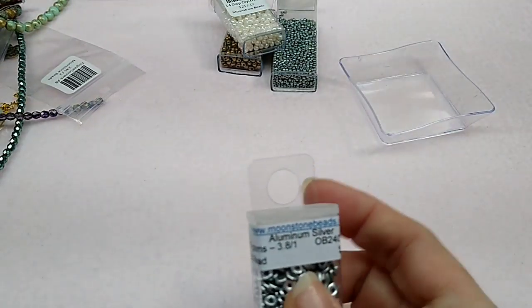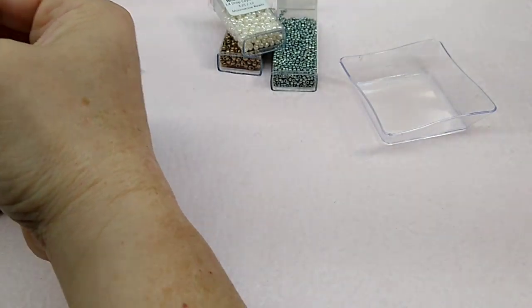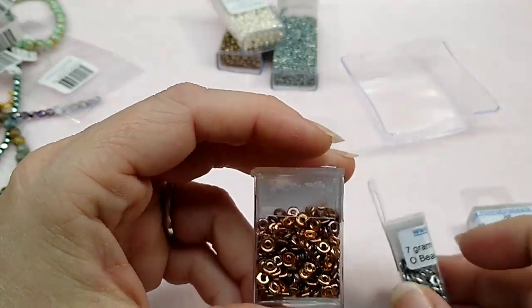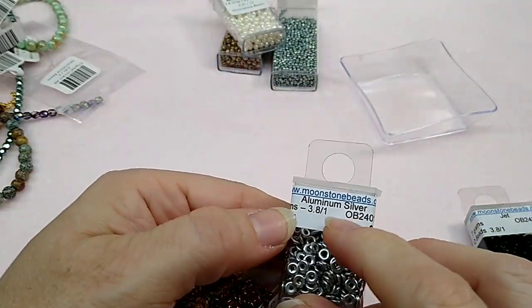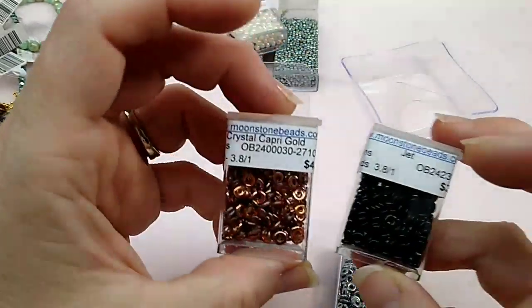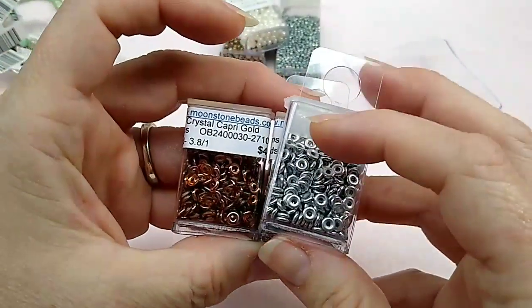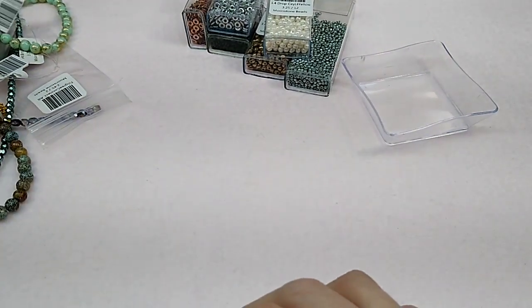I was so excited when I saw these O beads because I've needed to get some and just hadn't ordered them. These are aluminum silver, these are crystal capri gold, and these are jet. Look how pretty — I love O beads and there's a lot you can do with them. I was really glad to find those, and she had tons more colors too.